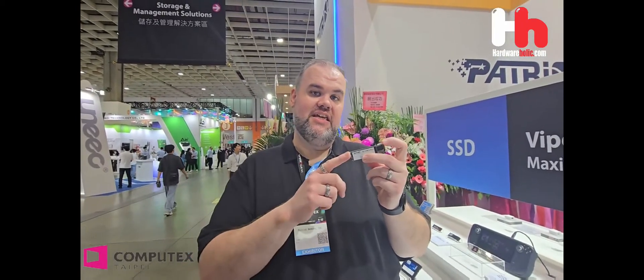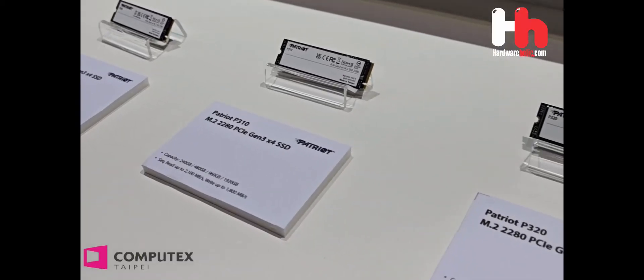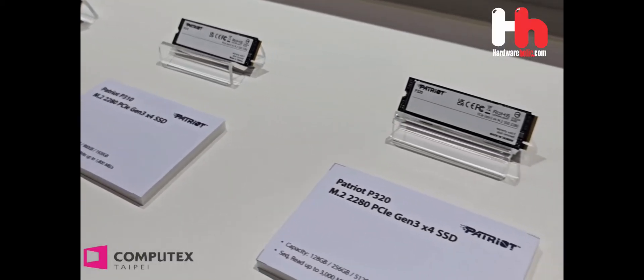Well, we're doing the same thing with Gen 5. Right here you have the PD573, and this is the DRAMless drive with HMB. This is going to be a great value killer that also delivers excellent performance — over 14,000 MB/s in sequential read, and 12,000 MB/s in sequential write.